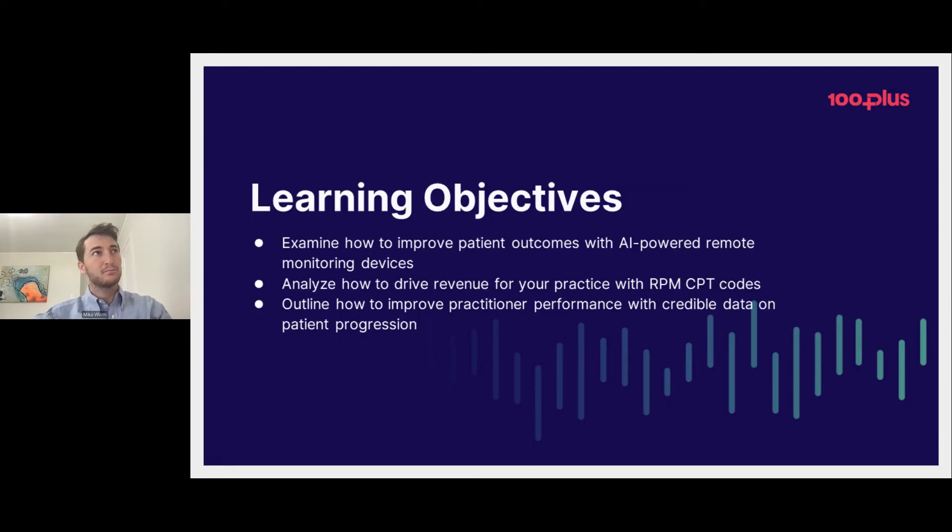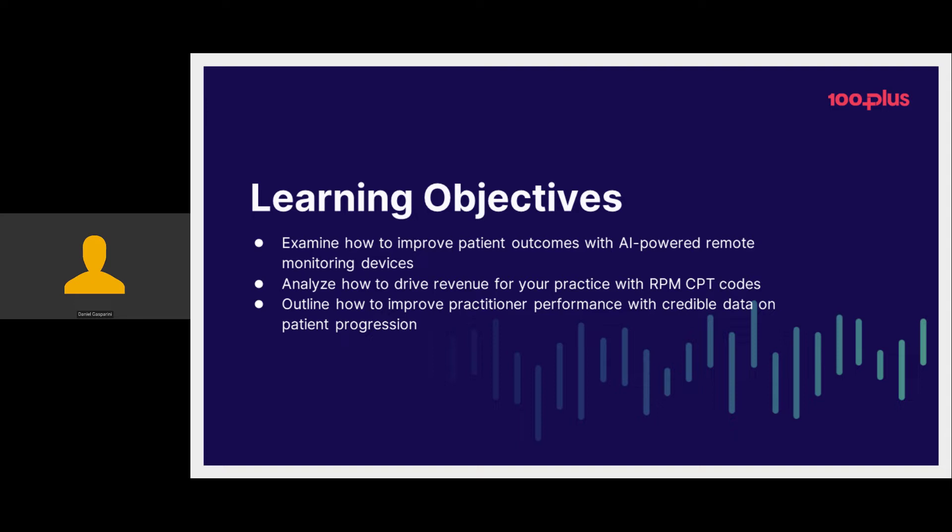Moving on to the learning objectives for today — three main takeaways. Number one, we're going to examine how patient outcomes can be improved using AI and specifically AI-powered remote patient monitoring devices. Number two, we're going to cover in detail the revenue side of remote patient monitoring, including the RPM CPT codes and a mock pro forma for typical practices, and speak to the billing frequencies. Third, we're going to outline how to improve practitioner performance. We have great patient outcome data based on our longitudinal study, as well as population health initiatives we're taking on at 100 Plus.